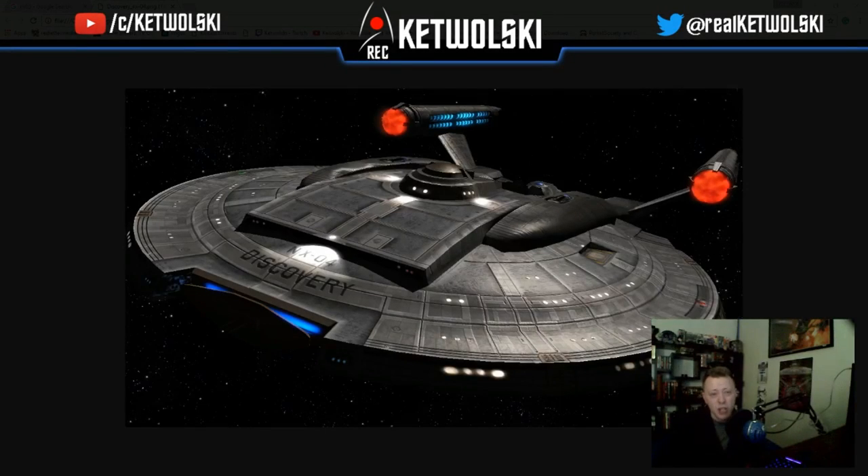Hey everybody, Ketwalski here checking in with another one of our hashtag Soon Files videos. Today we're going to be talking about the other known variations of the NX-class starship that was in use by United Earth, and as they transition slowly from the NX designator into the NCC and USS designators that came later on in their history.